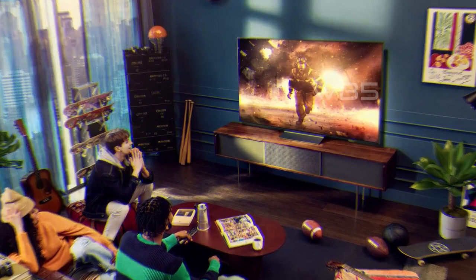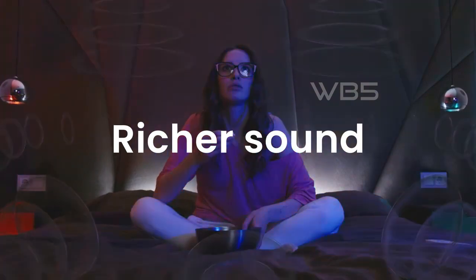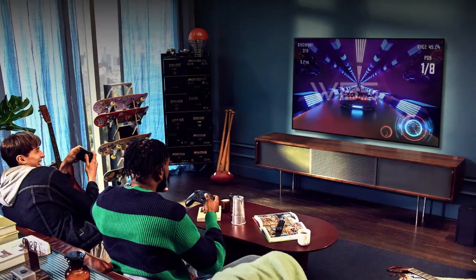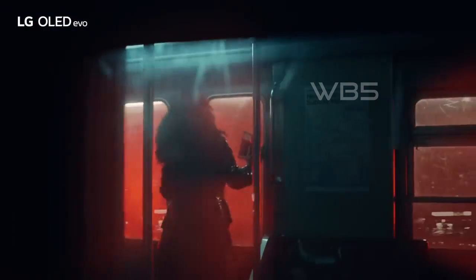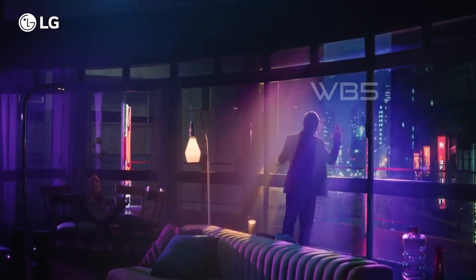Finally, the LG C2 OLED is easy to install. You can mount it on the wall with a 300x200 VESA mount, sold separately. The Magic Remote with Magic Tap makes it easy to control your TV from anywhere in the room. Overall, we highly recommend the LG C2 OLED TV. It's a great choice for anyone looking for an amazing viewing experience.